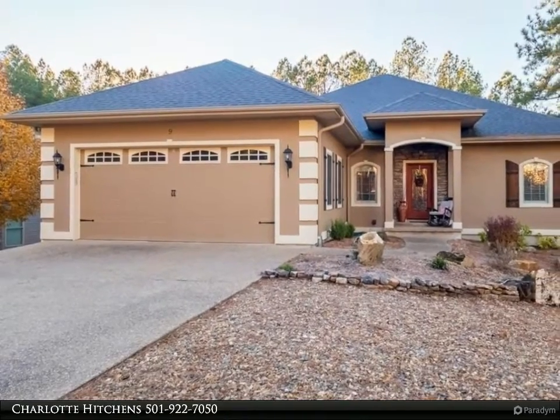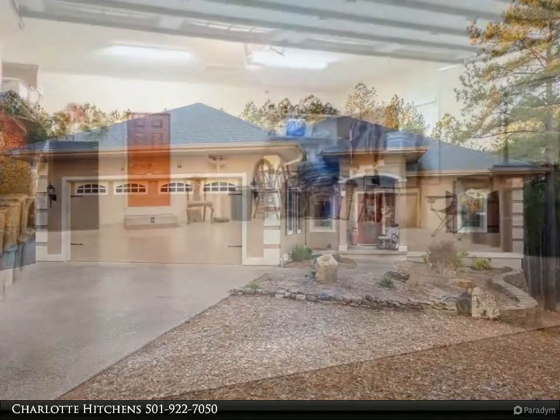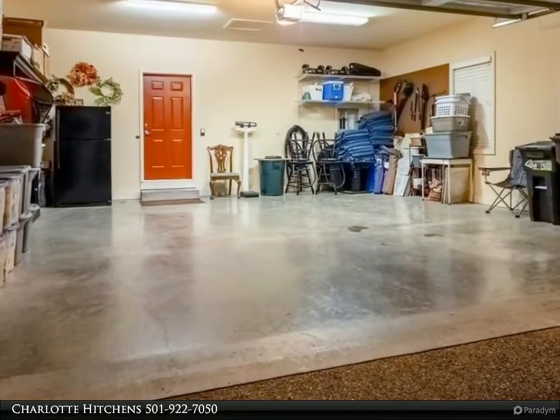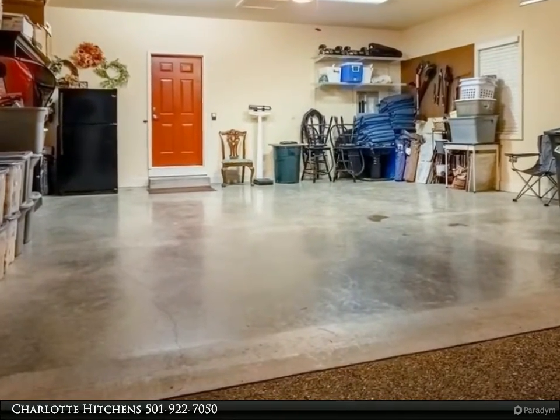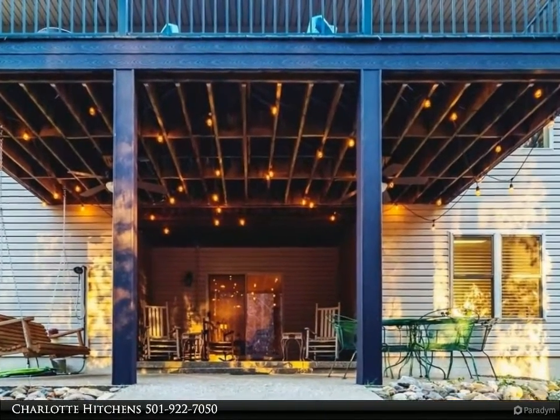Refrigerator included. Pantry. Kitchen is open to the great room with high volume ceilings. Formal dining area with see-through fireplace adjoining the great room. Separate breakfast room. Four bedrooms, two and a half baths, plus an office. Zoned heat and air units, central vac.